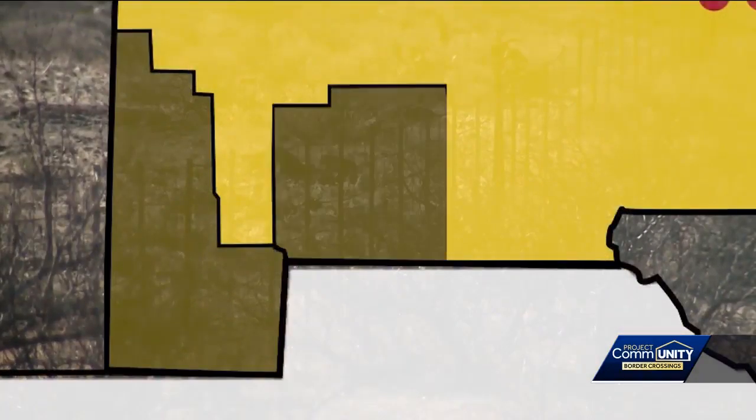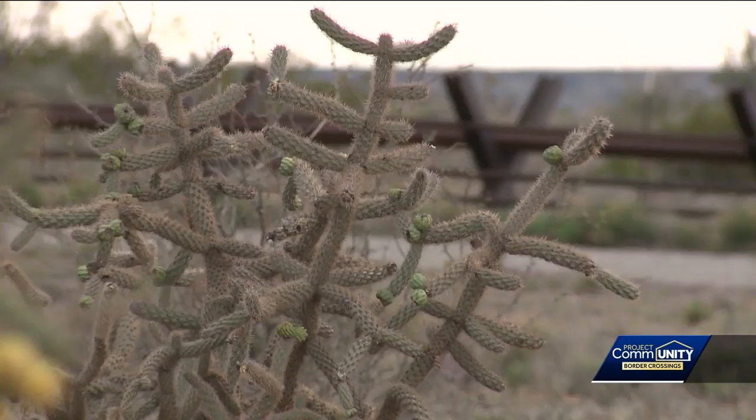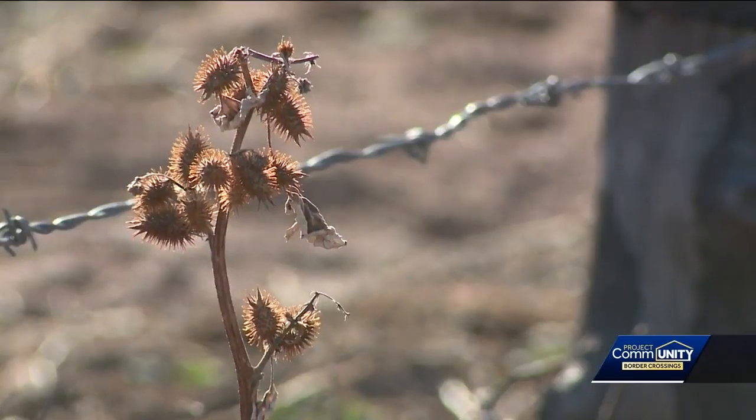A few miles east, Luna County shares about 54 miles of border with Mexico. Normandy fencing, post and rail vehicle barriers, steel fences, and barbed wire are the different structures the county has in place. The barbed wire is the weakest link in our portion of the border.